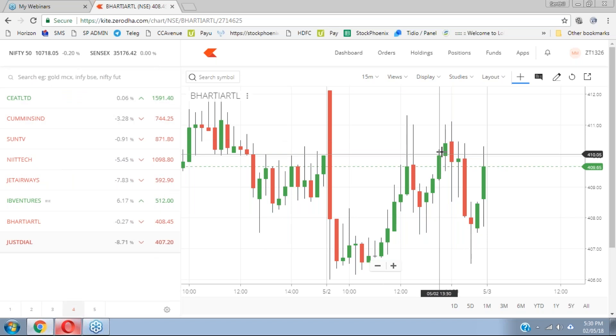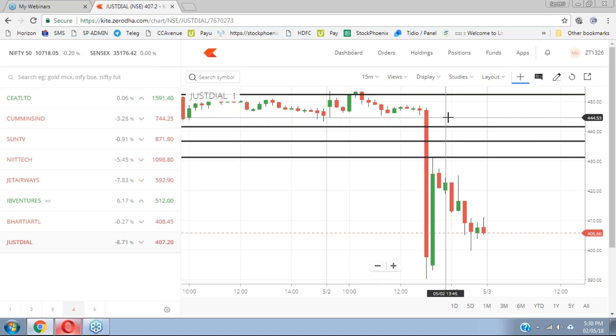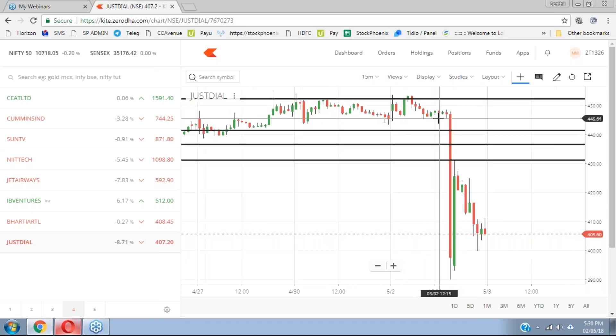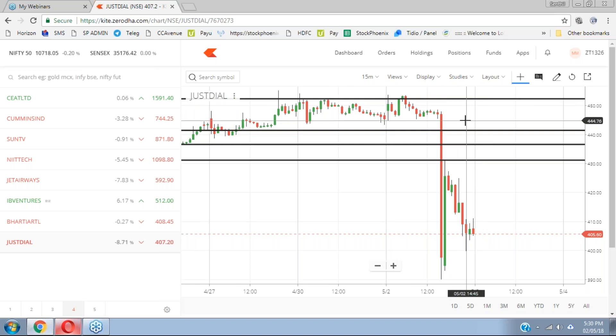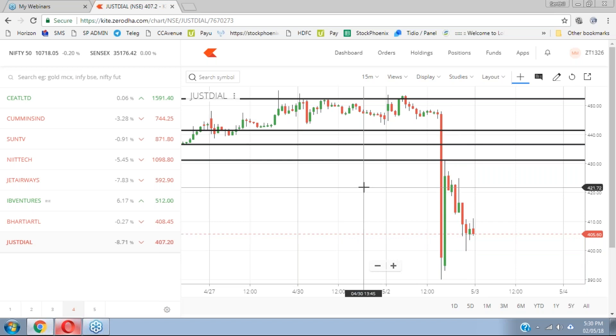Our students made huge profit in Just Dial today — you will not believe it, someone made 47,000 rupees profit. The script was identified yesterday itself during our clarification session, being a holiday. They entered this morning at 444 and covered at the 400 levels on this kind of reversal.